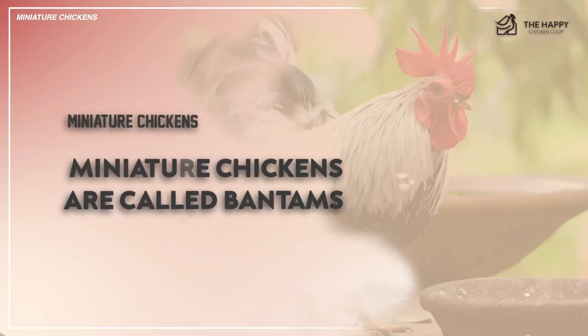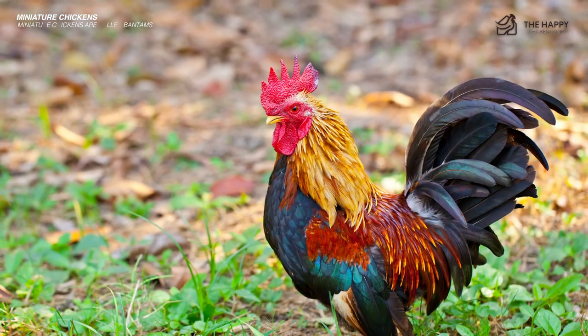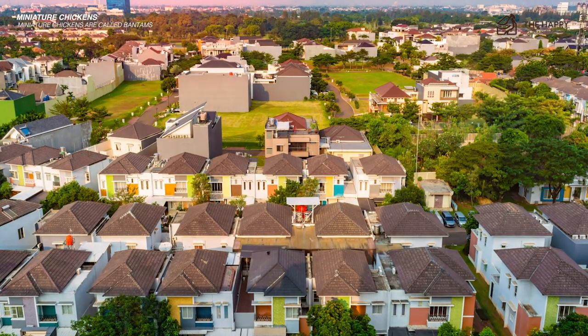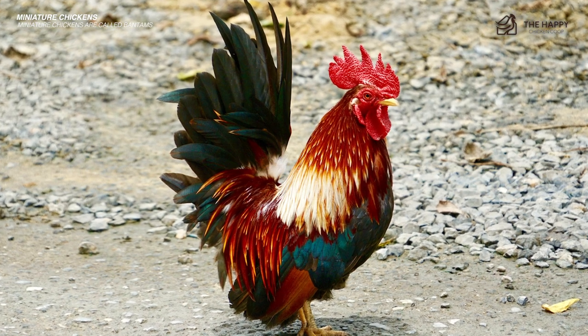So miniature chickens are called bantams. They weren't originally called bantams, though. In fact, they were called bantam chickens because they originated in Banton, Indonesia. Like the game of telephone, the word evolved over the years and eventually the teeny tiny chickens were called bantams.